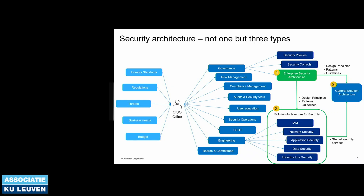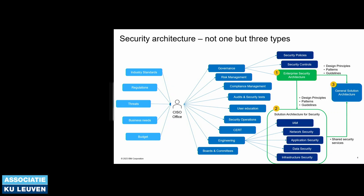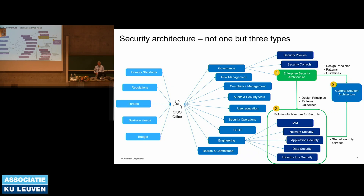Then you have security operations — you do it yourself or have a service provider do it for you. Someone needs to look after the security status of your organization, and if something happens you need a response team. In a large organization that's a dedicated team; in a small organization, that might be the same person who is the CISO. You also have an engineering team that implements security solutions. And then the CISO has to sit in boards and committees, getting the budget, explaining why things work or don't work.